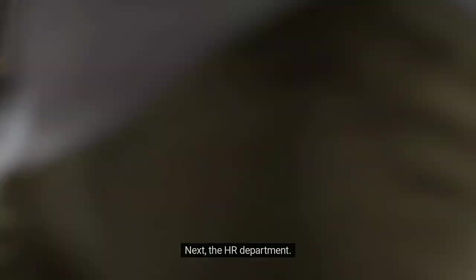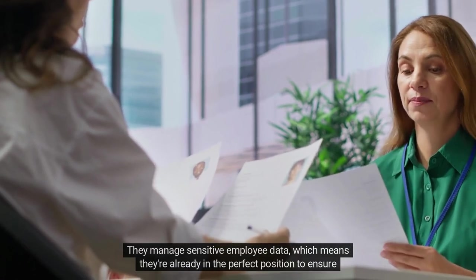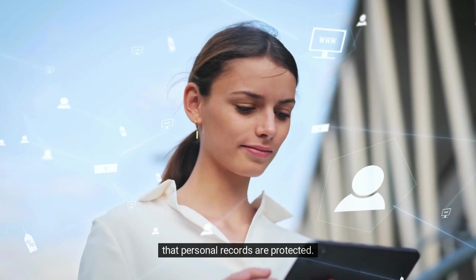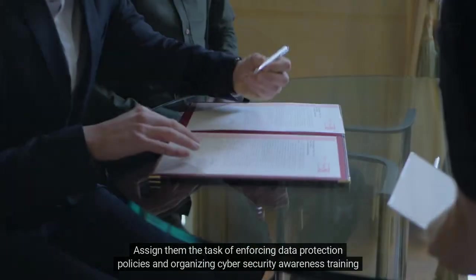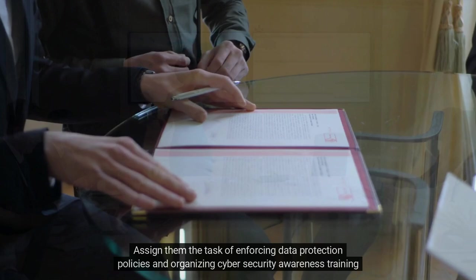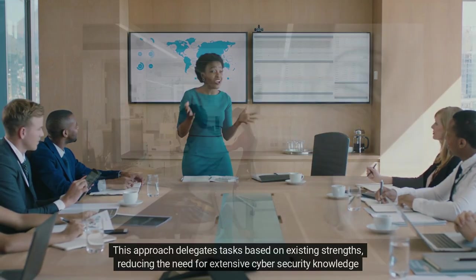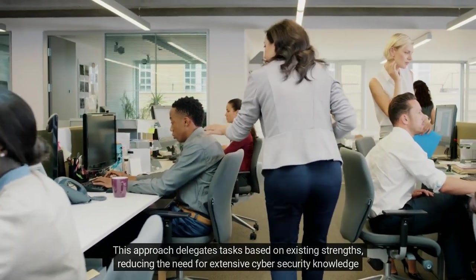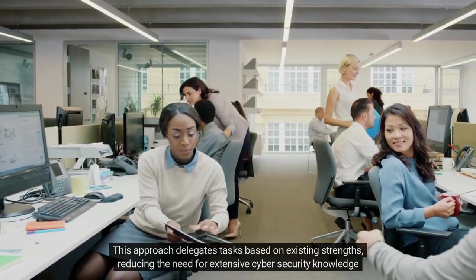Next, the HR department. They manage sensitive employee data, which means they're already in the perfect position to ensure that personal records are protected. Assign them the task of enforcing data protection policies and organising cyber security awareness training across the company. This approach delegates tasks based on existing strengths, reducing the need for extensive cyber security knowledge upfront.